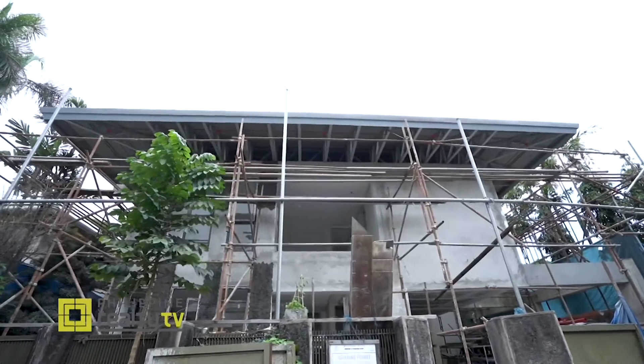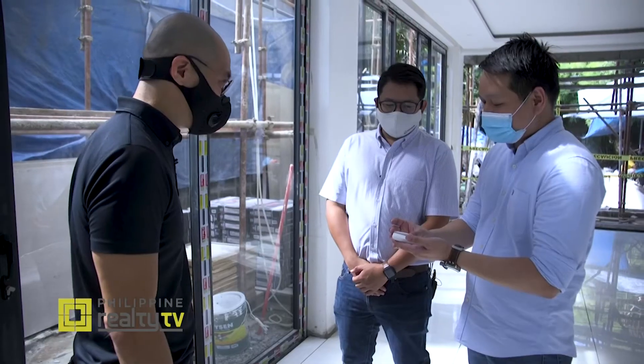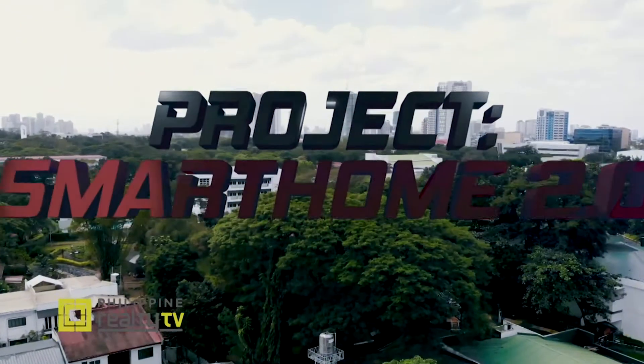Today is a very special day because we finally finished installing all of the air conditioning and smart devices that will make this house a truly smart home. Today we're going to be joined by our friends from CCAC and Cortex Technologies, who will show me around and show me exactly what they put into the house — welcome to Project Smart Home 2.0.